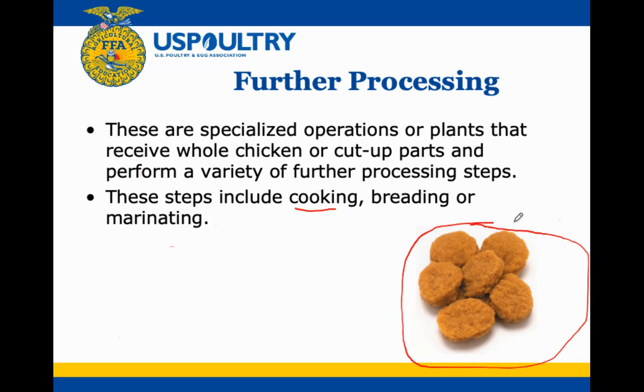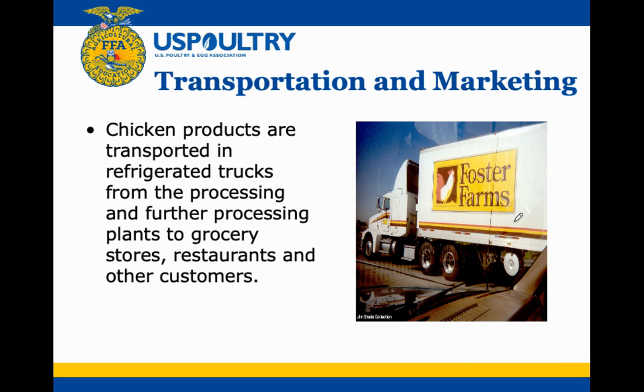The last part of the whole process is getting the product to customers. The finished products are loaded into refrigerated trucks and shipped out to distribution centers, grocery stores, restaurants, or other customers who have ordered them.